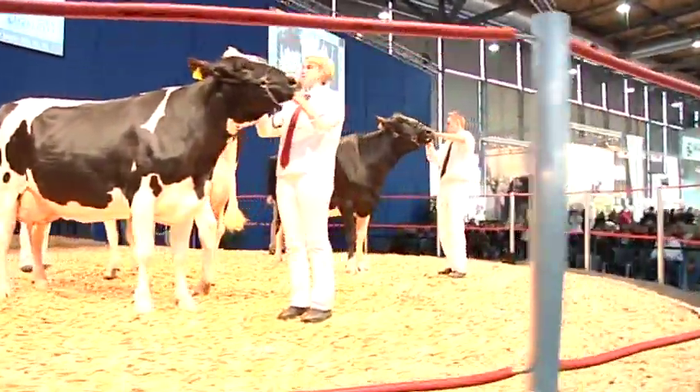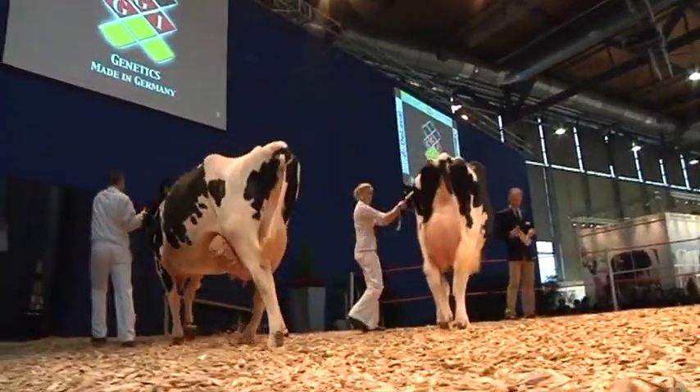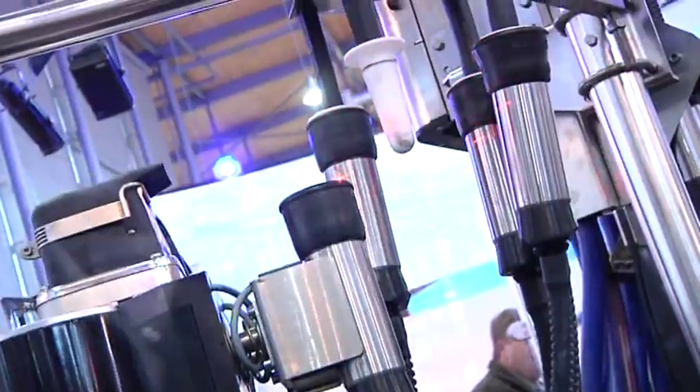Daughter animals of top sawers are presented on stage at the top tier trough. This show gives visitors a unique overview of the entire spectrum of cattle genetics.